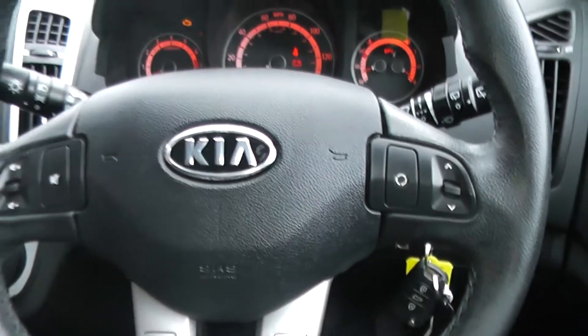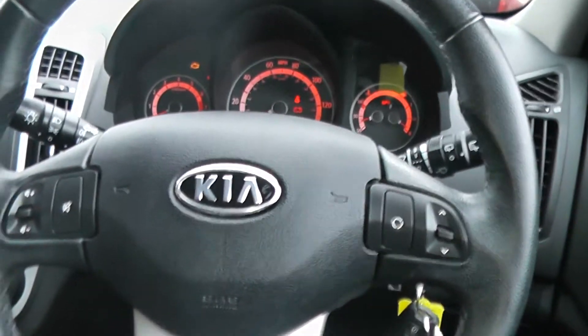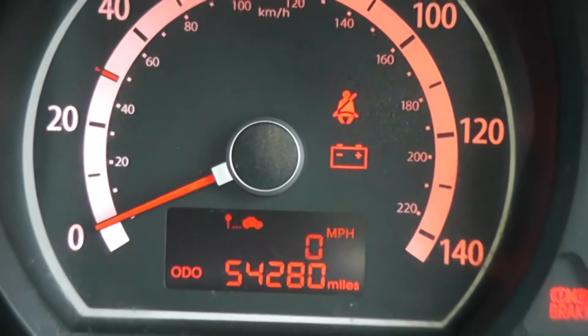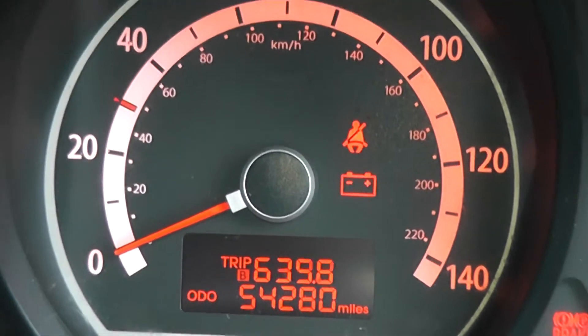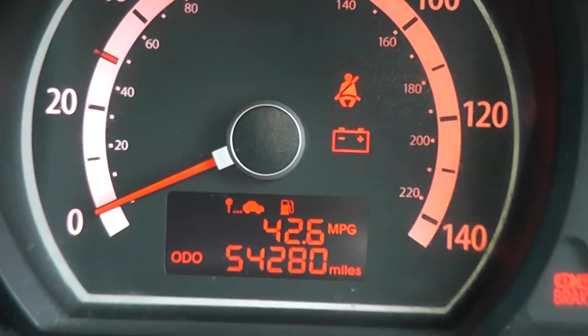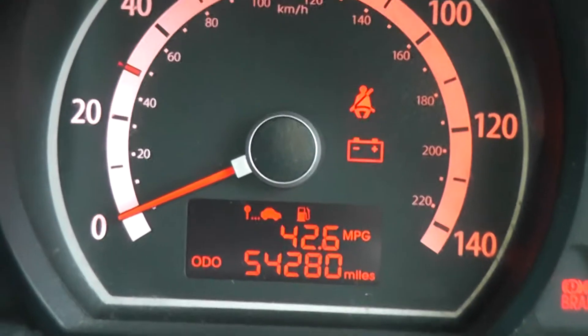One more feature of this car is the steering wheel controls, so you can control your AM/FM radio by a touch of a button. You also have your trip computer which will cycle through on the screen in front of you. The mileage on this car at the moment is 54,280 miles.